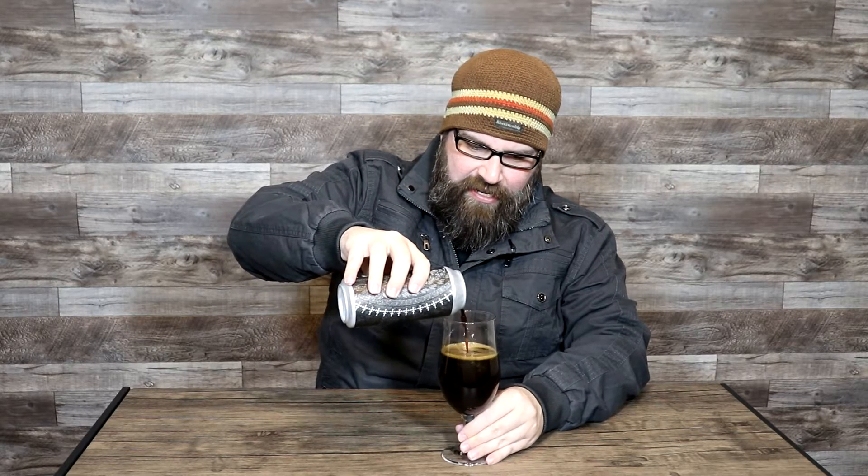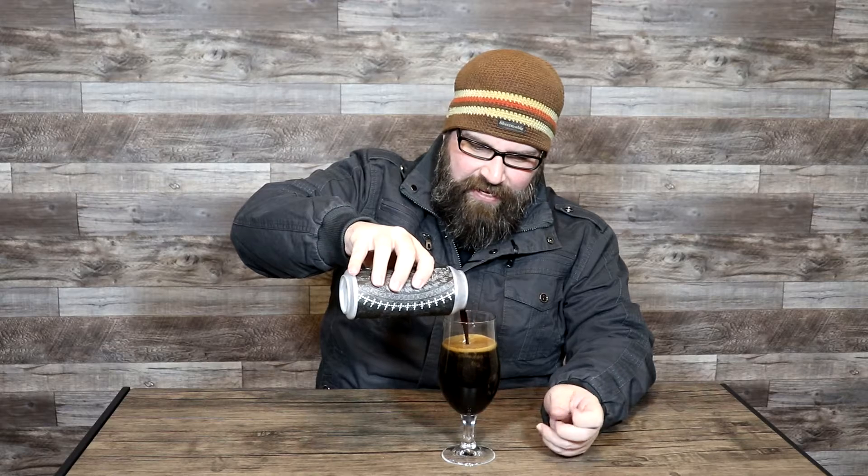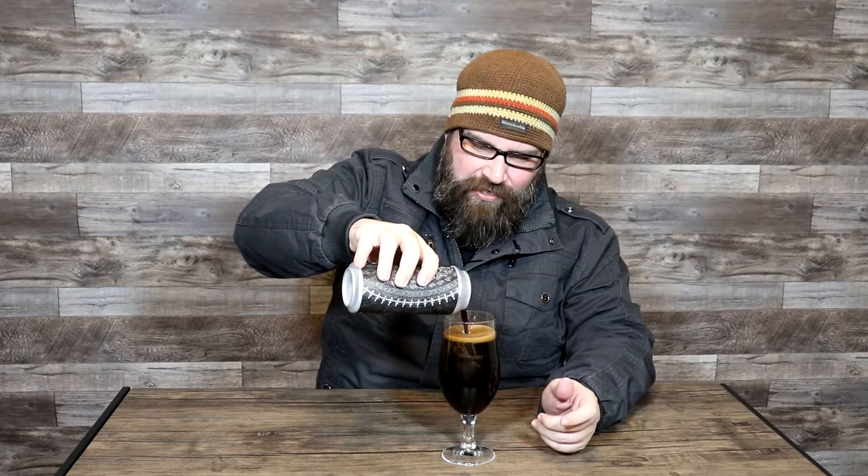We're going to get this cracked open and pour it right into our good old stout glass. Giving it a bit of agitation quickly just to give it a chance to form whatever head it's going to form. It does seem pretty active in terms of carbonation. Visually, absolutely pitch black as expected — it is a 14% Russian Imperial, so I would expect it to be pitch black and indeed it is.